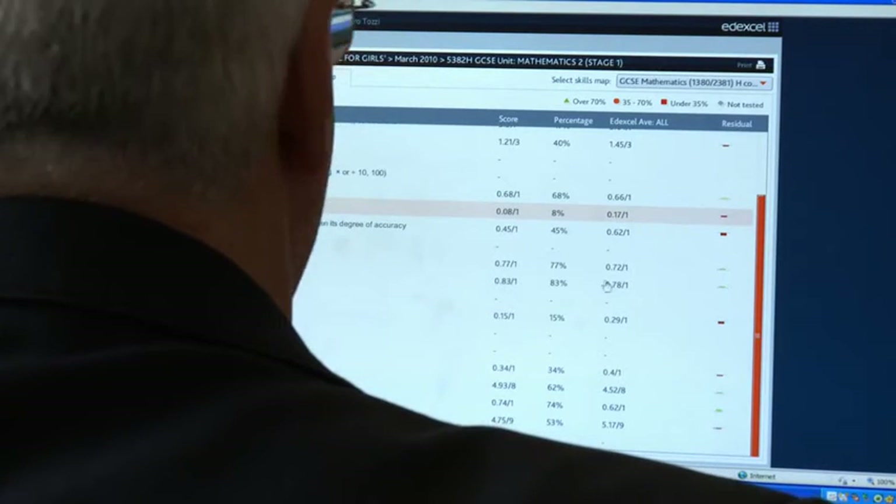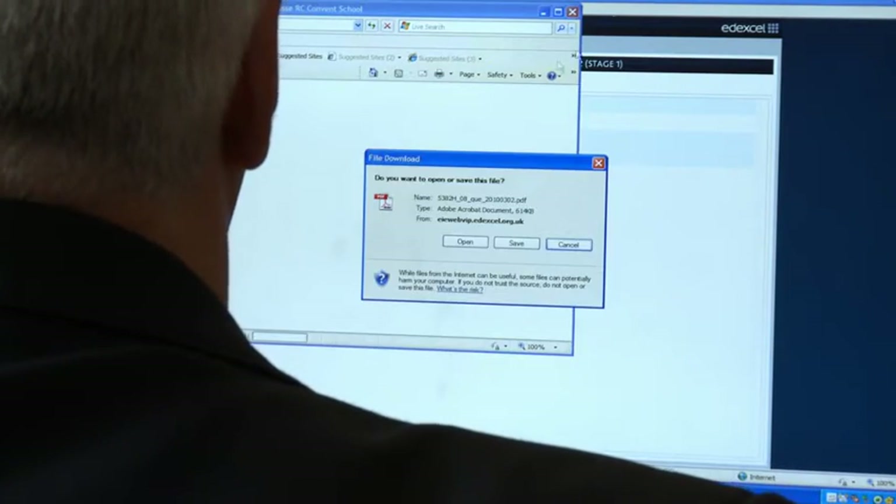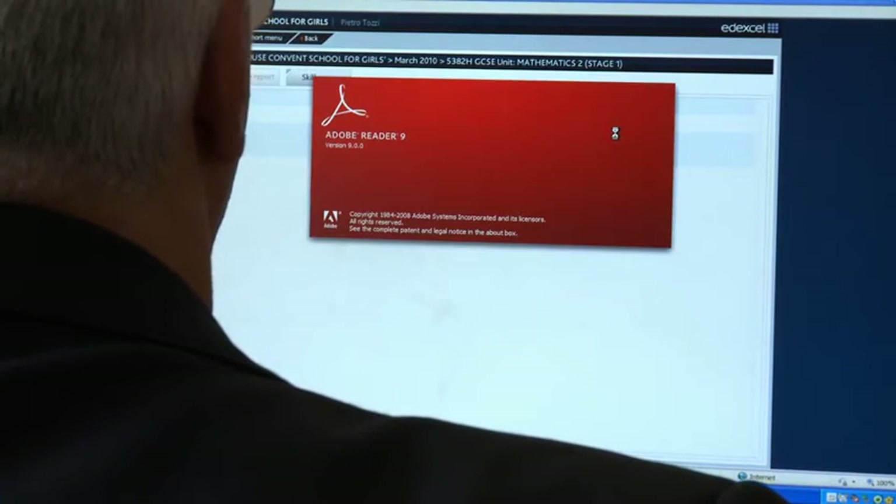Although a student might have thought they didn't do very well on that question, I can show them and say actually the whole country virtually found that question difficult, because the national average on that particular question is very low — so it was a difficult question anyway.